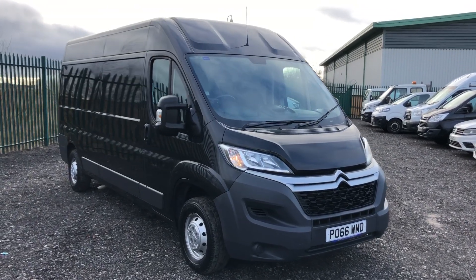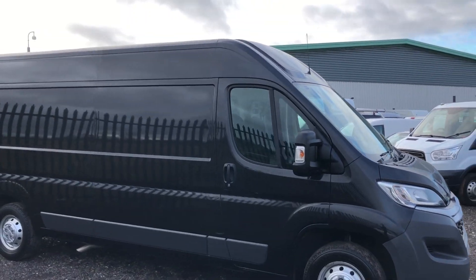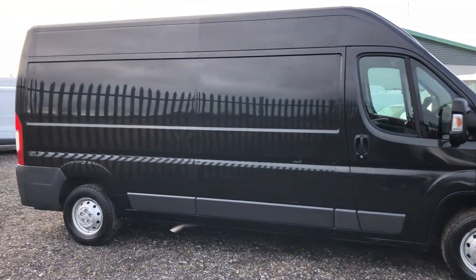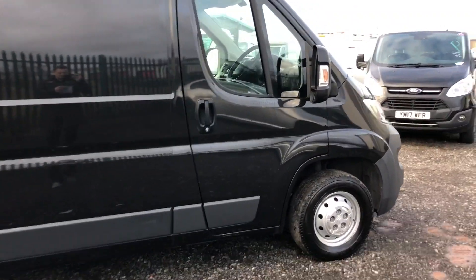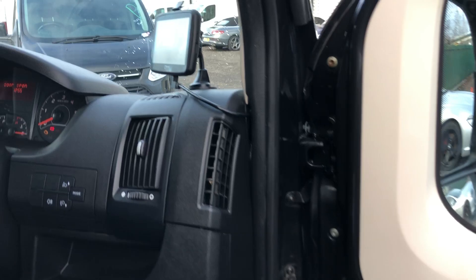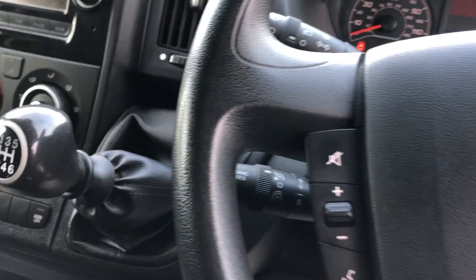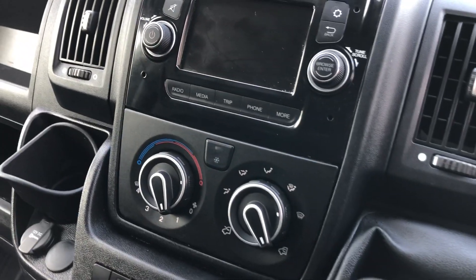This is a Citroën Relay 2.0-litre diesel Enterprise. It's 129 bhp, registered October 2016. If I show you inside, it's also got electric windows, sat nav, multifunction steering wheel, air conditioning, and cruise control.